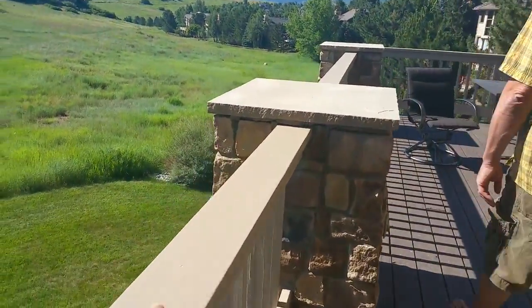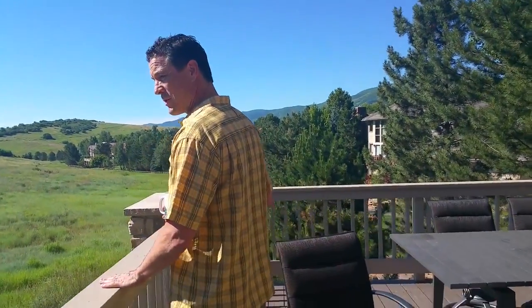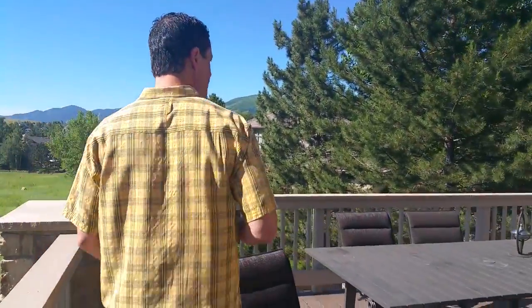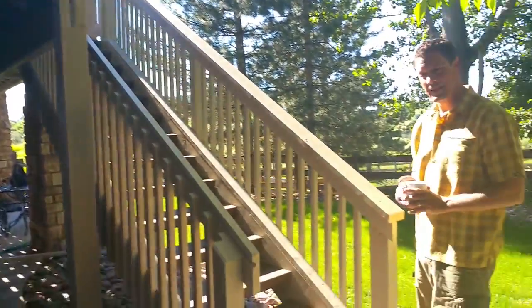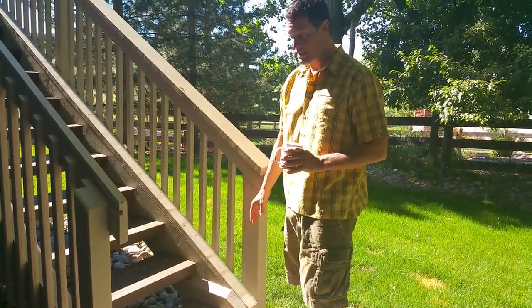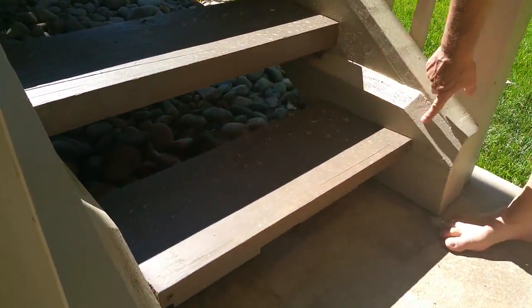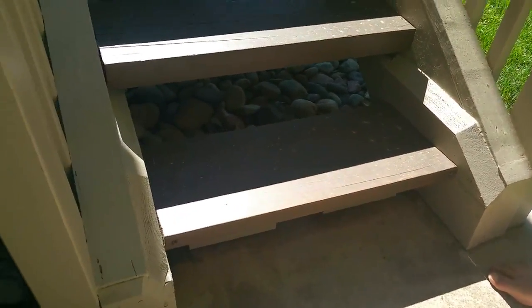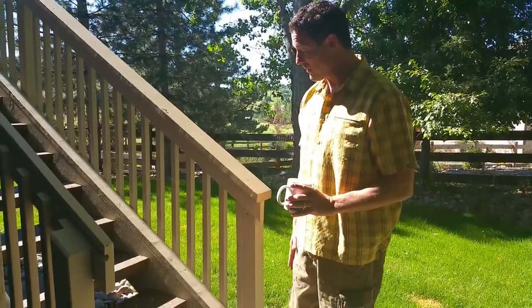Walter points out how well the rails were sanded. He then leads the tour to the deck stairs, which had significant wood deterioration and needed to be completely rebuilt. Crew member Carlos preserved what remained of the structure, saving Walter an estimated two to three thousand dollars and extending the stair life by three to four more years.